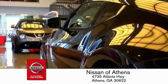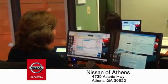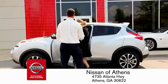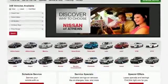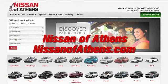Plus, if Nissan of Athens doesn't have the vehicle you want in stock, we'll find it and deliver it right to your door. There's an easy way to buy a car — shop at Nissan of Athens.